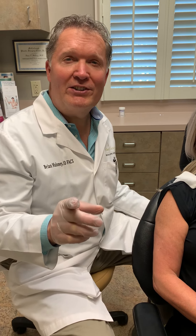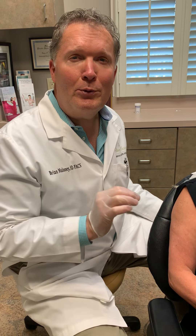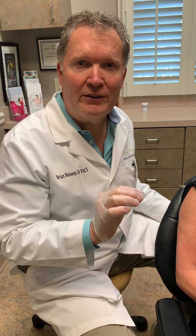Hi, I'm Dr. Brian Maloney at the Maloney Center in Atlanta, and today we're going to fill a tear trough. That's the little groove that makes us look like we have dark circles underneath the eyes.